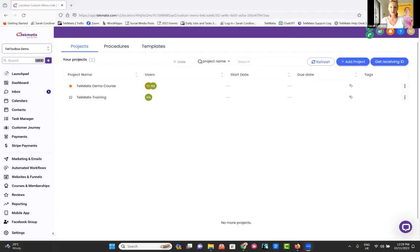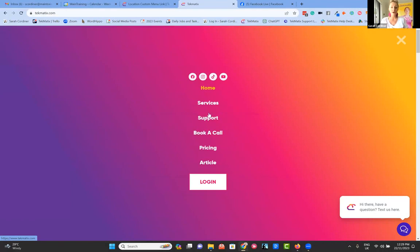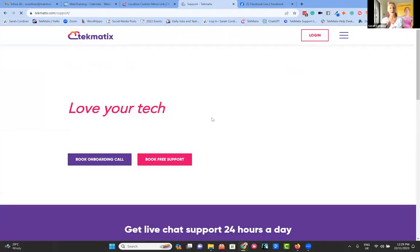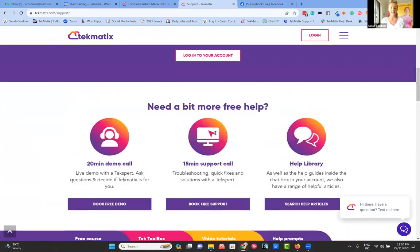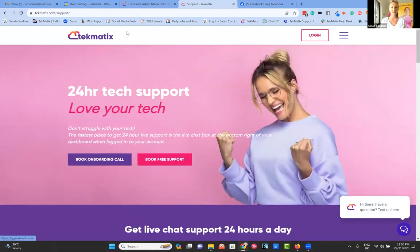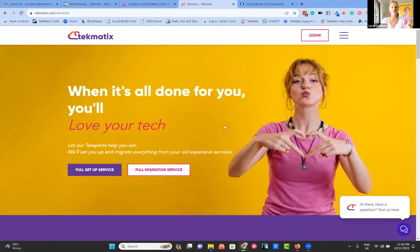I'd also like to point you to our services page on our website where you can go in and directly book calls with our tech experts. Over on the support section, you can book a free support call — it will take you to a calendar to book with one of the team. There's also a migration service: if you're moving from other software, if you've got clients and contact lists to pull over, if you want your website rebuilt, landing pages or opt-in pages rebuilt, or automations rebuilt, we can do all of that for you.